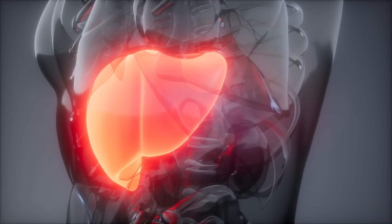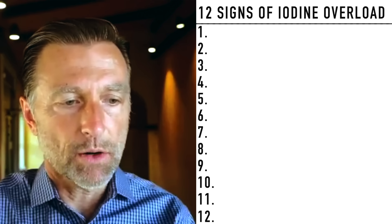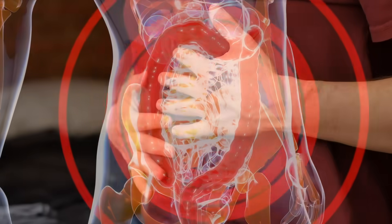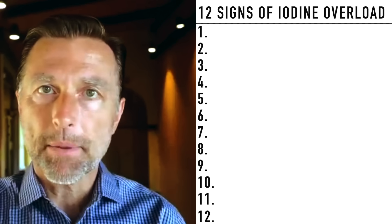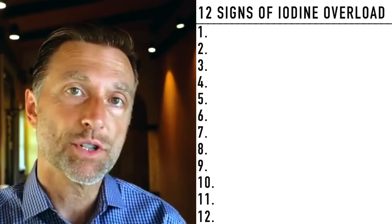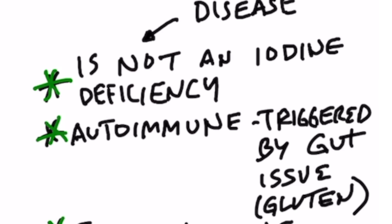Selenium is also like a precursor to glutathione, which is the liver's antioxidant. So probably what's happening with Hashimoto's is we don't have enough selenium or glutathione, or we have a weak liver, or even some problem in the gut — that's where your immune barrier is. If there's a leaky gut situation or increased permeability in the gut because there's inflammation, that's usually where Hashimoto's starts. Hashimoto's is not an iodine deficiency, and too much iodine can actually trigger it.